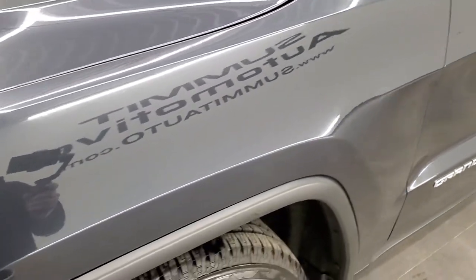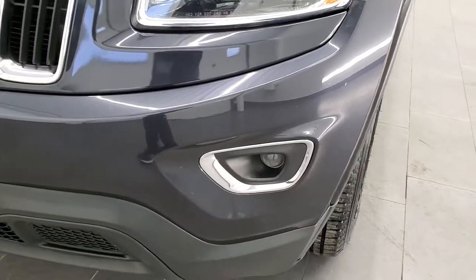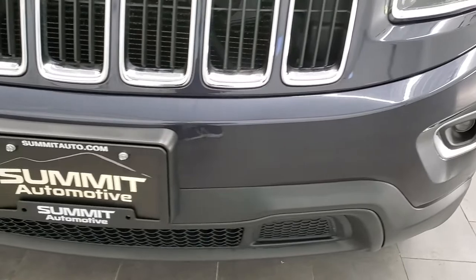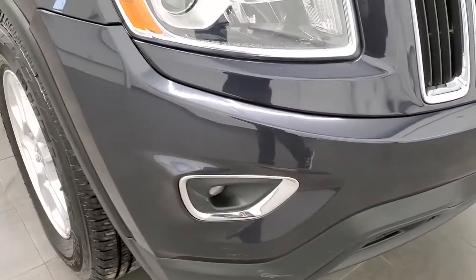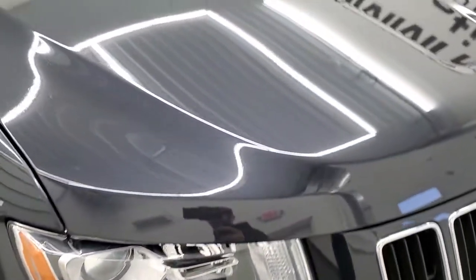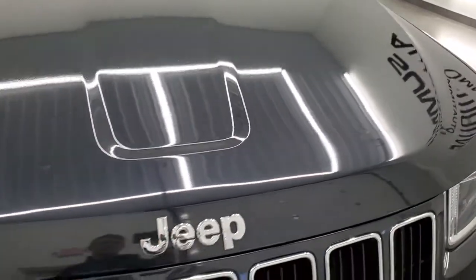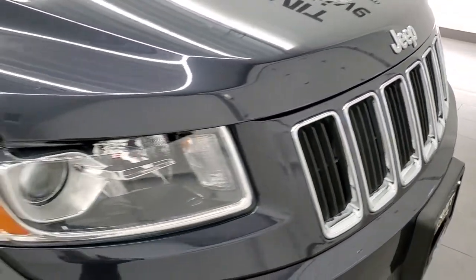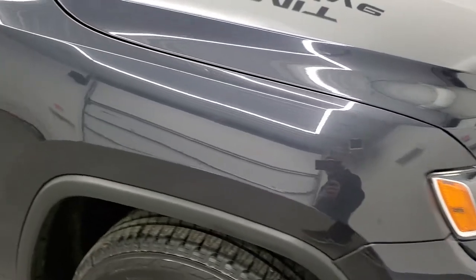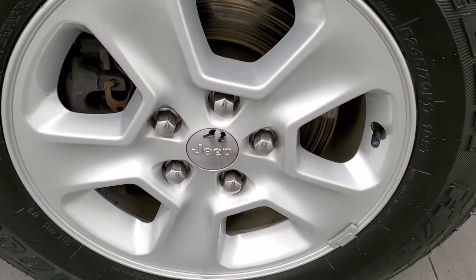The front fender is in excellent condition. It does come with the projector lamp headlamps and projector lamp fog lamps. Front bumper is in excellent condition — I didn't see any dents, dings, or cracks on that. Headlight lenses are nice and clear, and the hood is in really nice condition as well. The Laredo package gives you the chrome-trimmed grille and Jeep logo. Passenger side front fender has no dents or dings, and the passenger side rim is in excellent shape too.